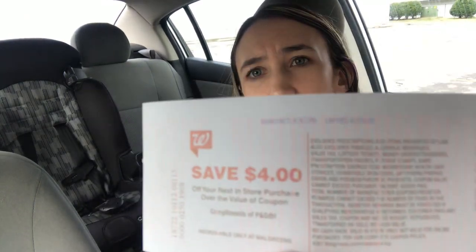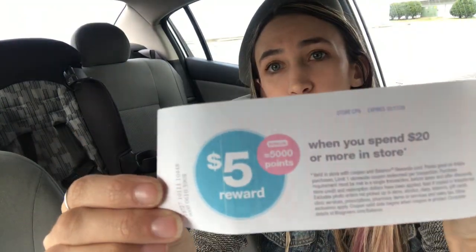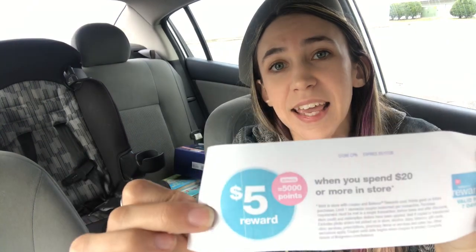It also printed me a 'Spend $20 get 5,000 points' booster reward, so I'll put together another transaction later this week to use that coupon — stay tuned for that!